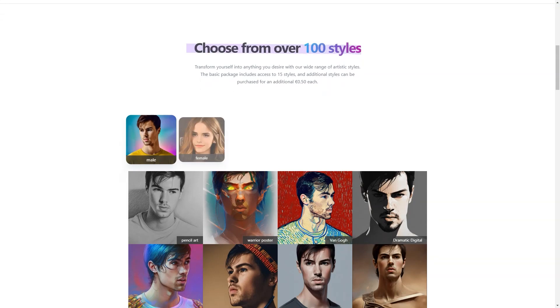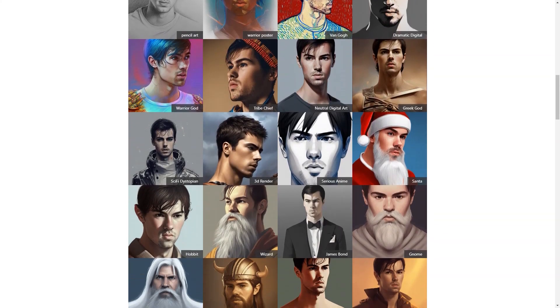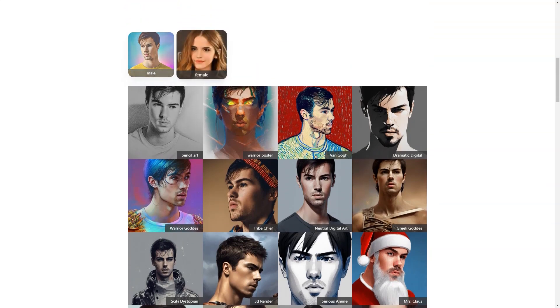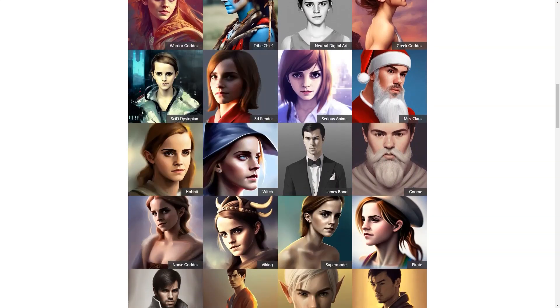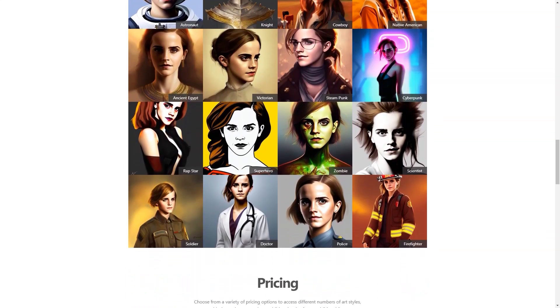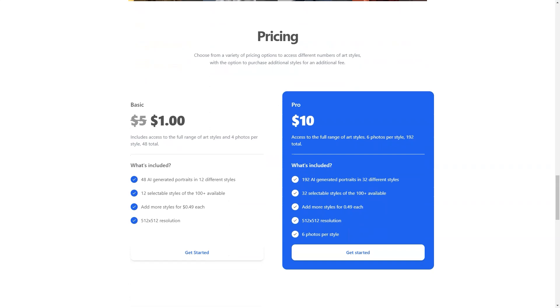Whether you're looking to revamp your social media presence or just want a new profile photo, AI Photo of Me has you covered. Not only does it create personalized profile photos, but it also saves you time and effort. No more spending hours scrolling through your camera roll or spending money on professional photos. With AI Photo of Me, you can have a stunning profile photo in just a few minutes from the comfort of your home. It's the perfect solution for anyone looking for a convenient, personalized, and affordable way to create profile photos that truly represent them.